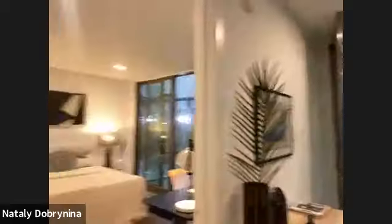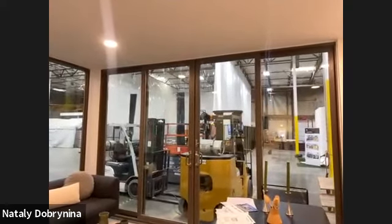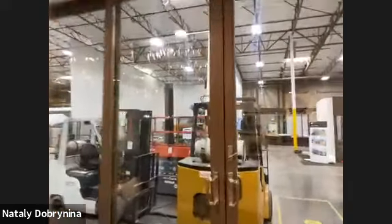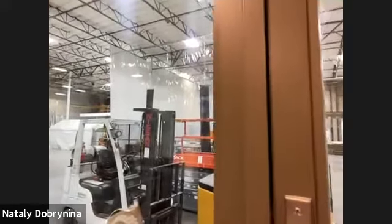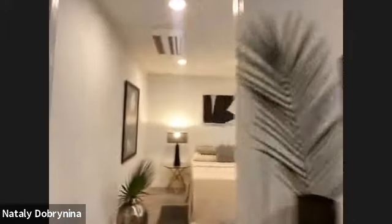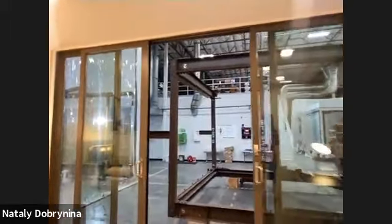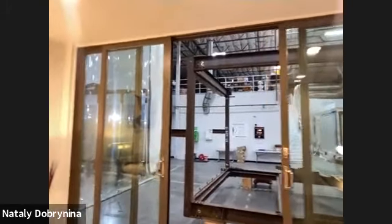Can we customize the unit — for example, put in French doors instead of windows in the bedrooms? The windows in the modular models are not currently customizable because the units are pre-approved with sliding doors. That's somewhat a disadvantage of the modular product. We can look into customization but additional fees may be involved — please inquire on our website.